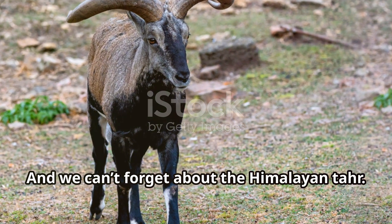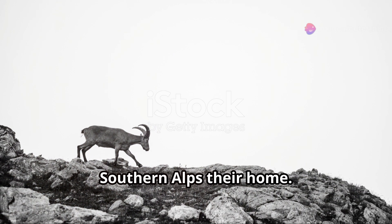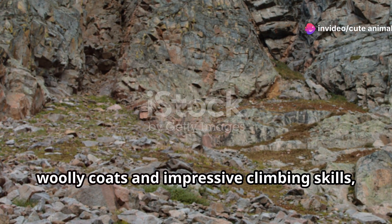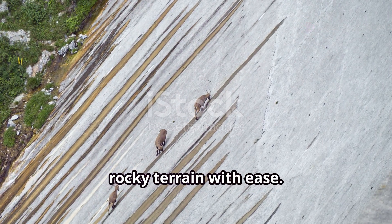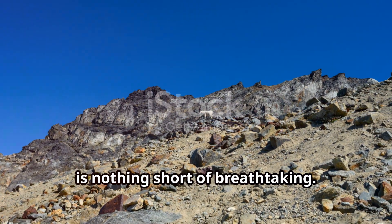And we can't forget about the Himalayan tahr. Originally from the Himalayas, these sturdy mountain goats have made the Southern Alps their home. With their thick, woolly coats and impressive climbing skills, they navigate the steep, rocky terrain with ease. Observing them scale near-vertical cliffs is nothing short of breathtaking.